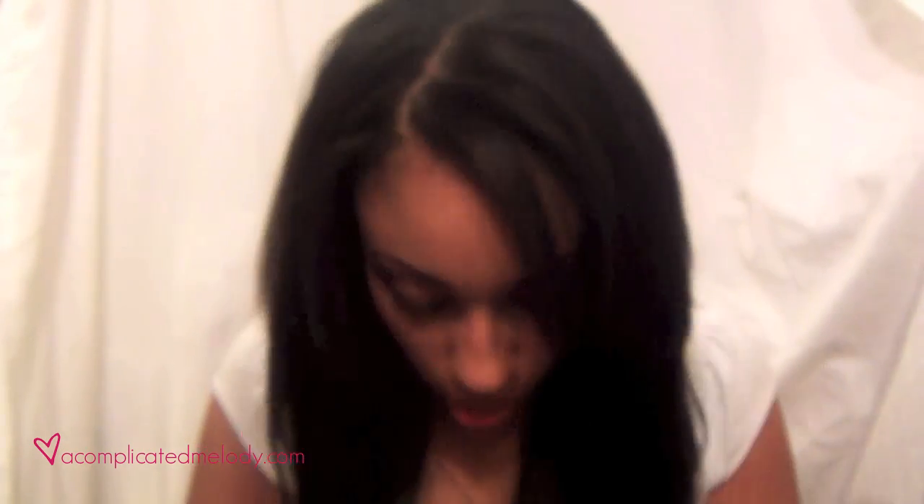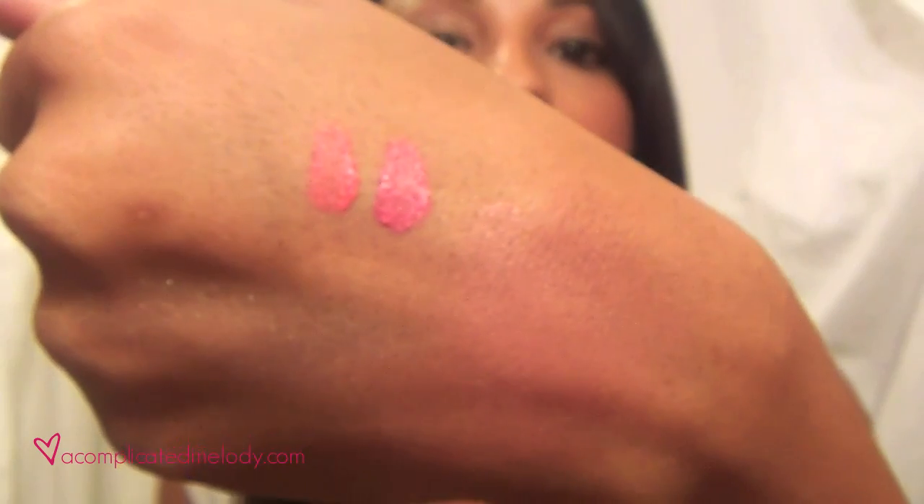Lastly, I picked up three NYX Soft Matte Lip Creams. I'm so glad they had these in-store because I saw a lot of people raving about them but didn't want to order without testing first. They smell amazing — like caramel candy. The first color is Milan, which is a slightly darker pink, a pretty pink. The second is Antwerp, a light peachy coral color — which is actually what I have on my lips right now.